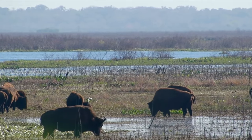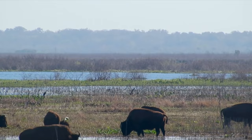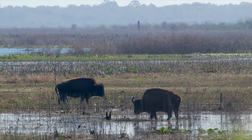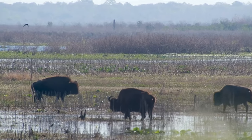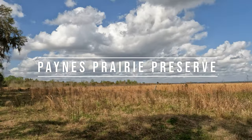I will have some future videos up on the horses and the bison as well, so stick around for those. Thank you guys so much for coming to join me. I hope you enjoyed the video, and I hope you'll consider visiting Paines Prairie in the future. Make sure to like and subscribe for more content, and I will see you all soon.